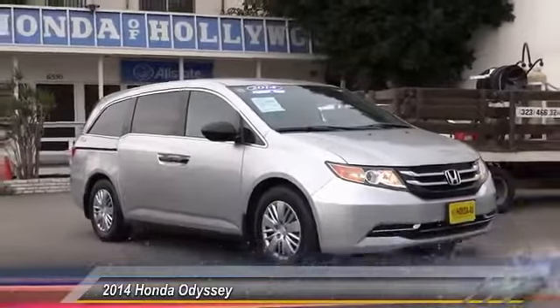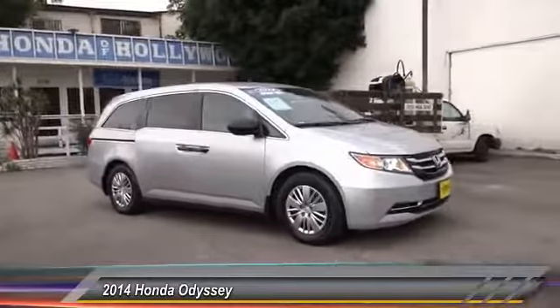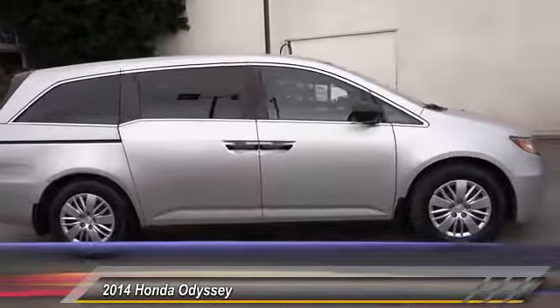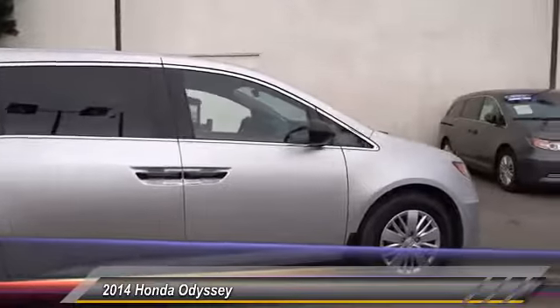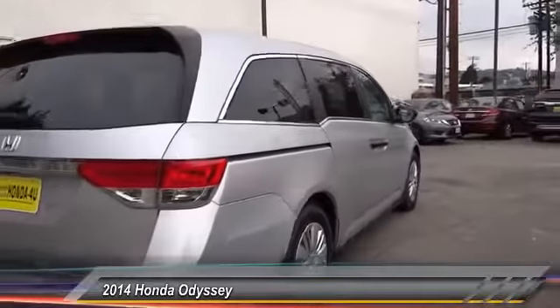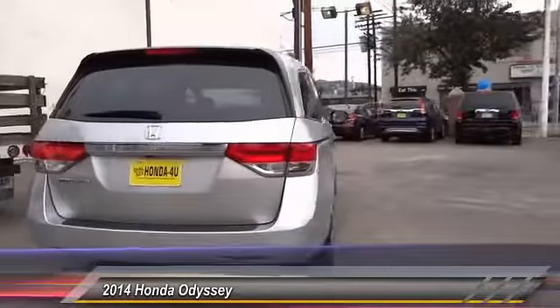The 2014 Odyssey. The Honda Odyssey is a showcase of distinguished style, captivating technology, and advanced safety features — a must for all families, and is priced below $20,000. This vehicle has less than 50,000 miles.